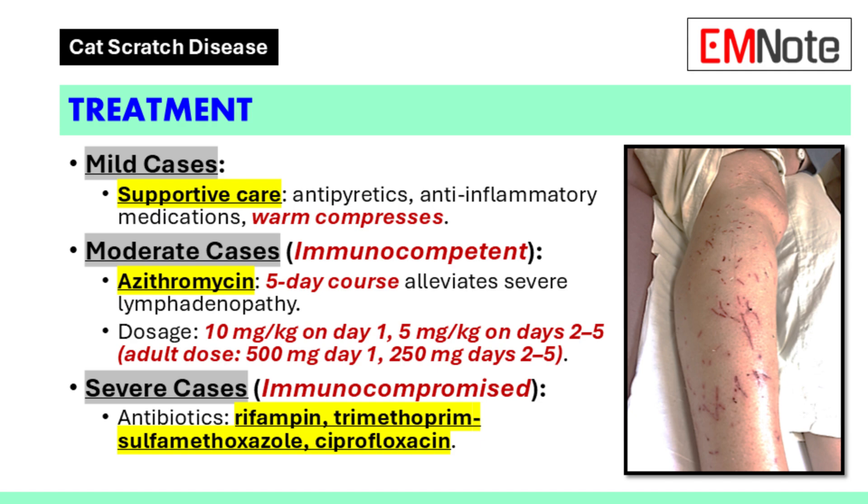For individuals weighing 45 kilograms or more, the adult dose of 500 mg on day one, followed by 250 mg on days two through five, can be administered. Immunocompromised patients should receive treatment to prevent the progression to severe systemic disease. Antibiotic regimens for severe disseminated disease may include rifampin, trimethoprim-sulfamethoxazole, and ciprofloxacin.